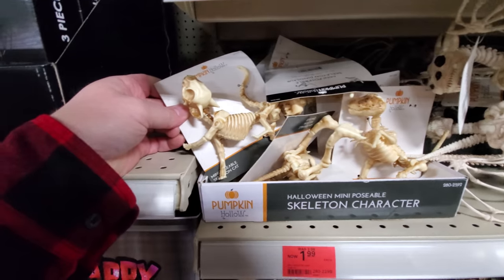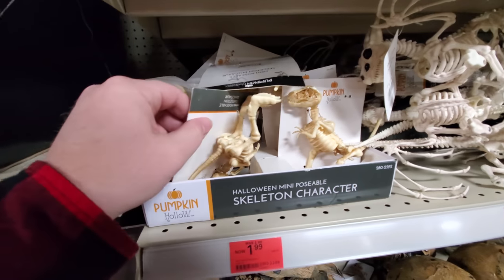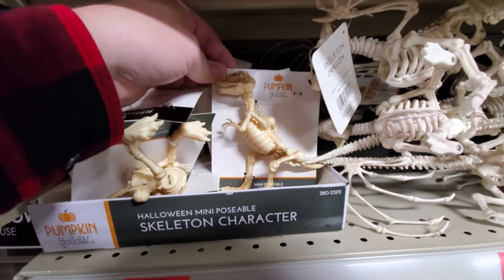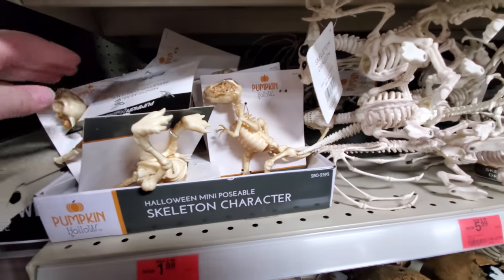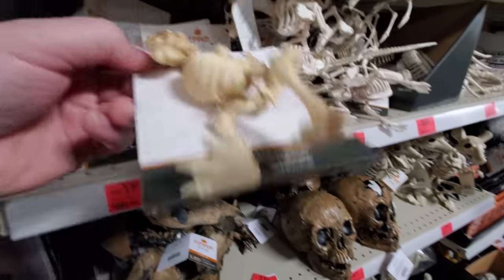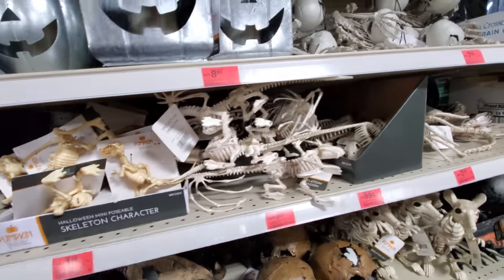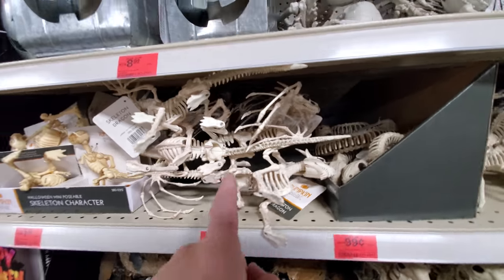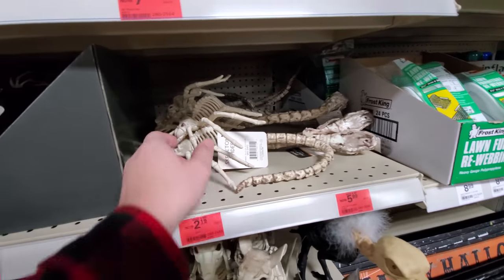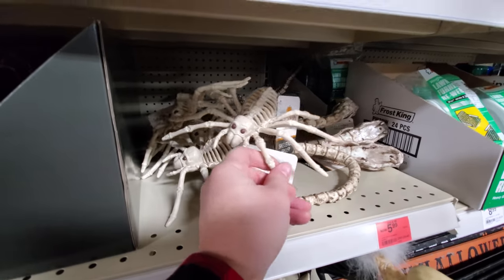We got mini skeletons. Posable cat — these are all posable. A dinosaur that looks like a T-Rex maybe. I'm not touching anything else. More little bones there. Snake bones — there I go touching. Little spider bones.